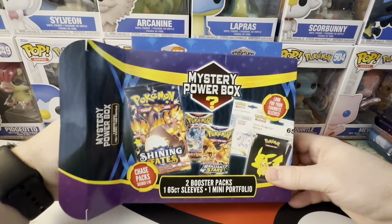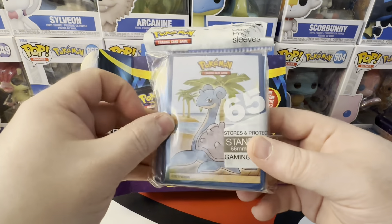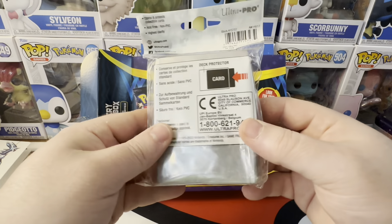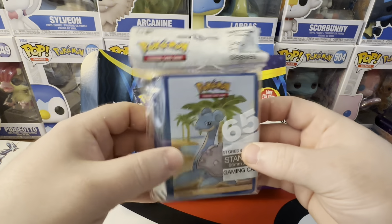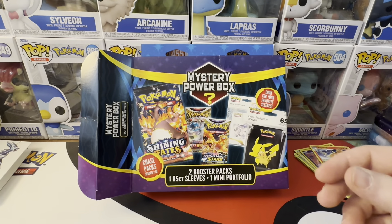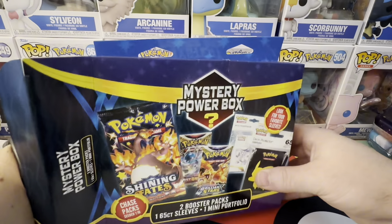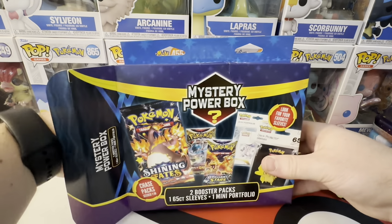What is this? I think this is the sleeves. We got ourselves some Lapras sleeves. I like these, but you can buy these at Walmart. All right, what else we have in here? Should be two packs.